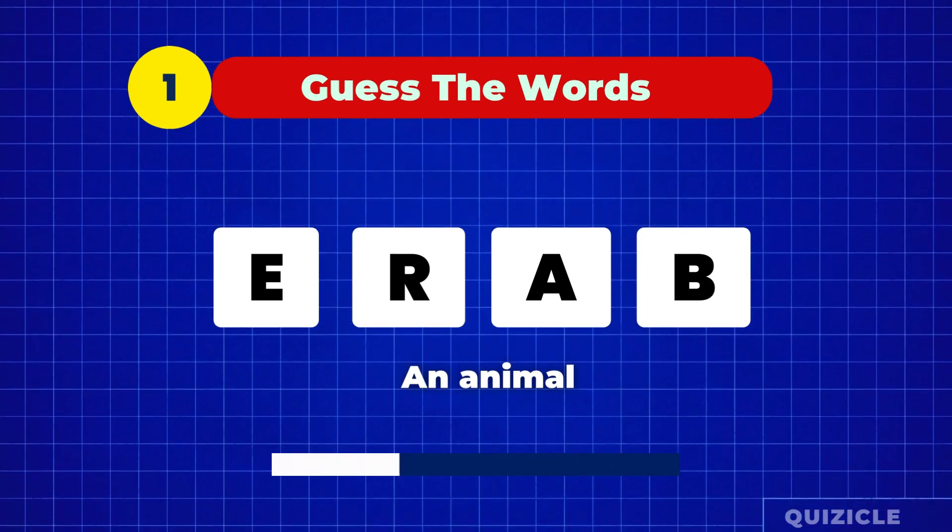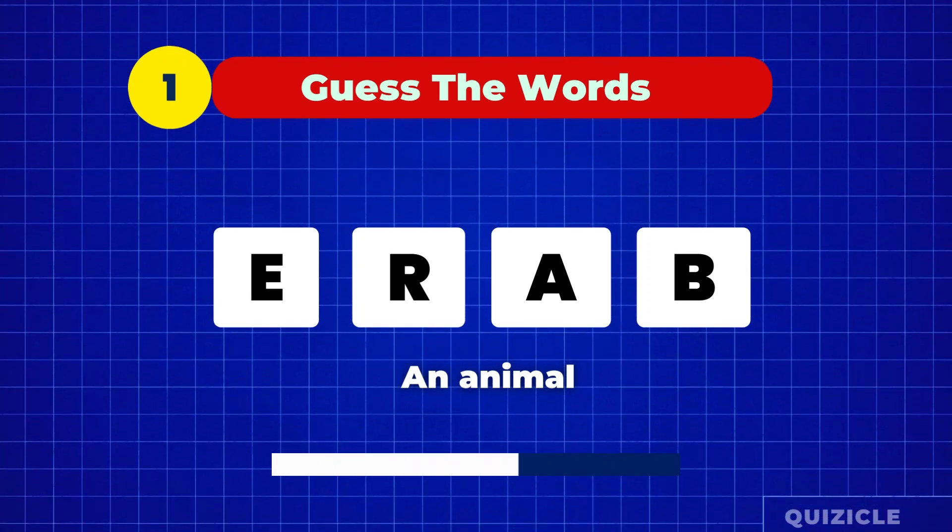Here is word number one. The hint is it's an animal. Bear.